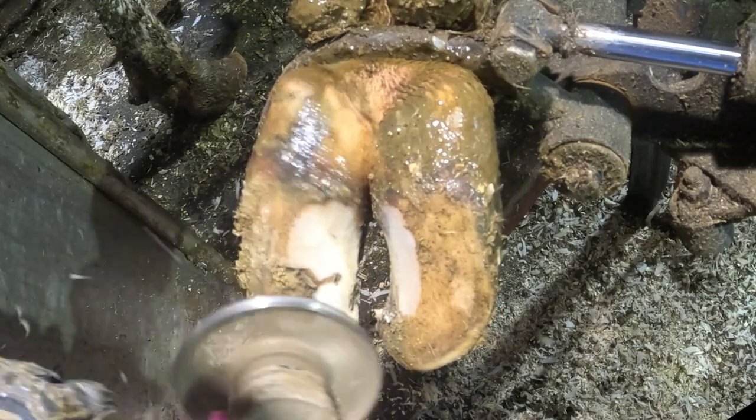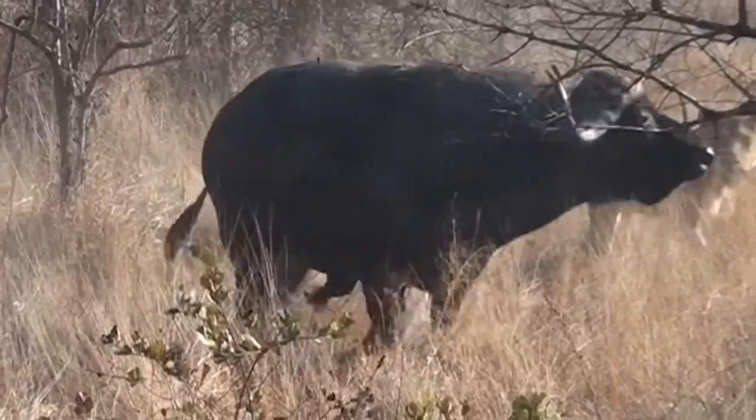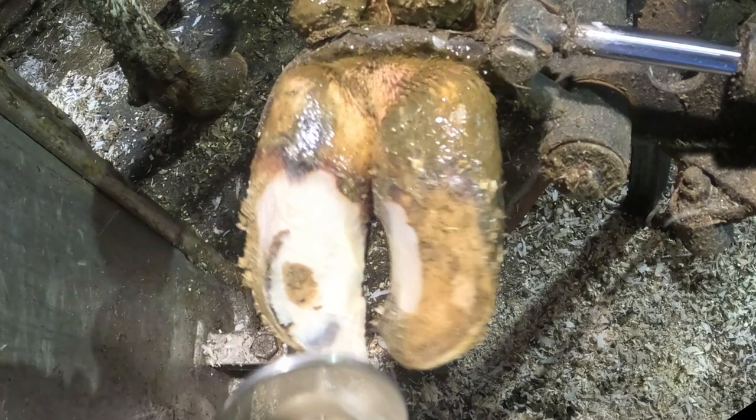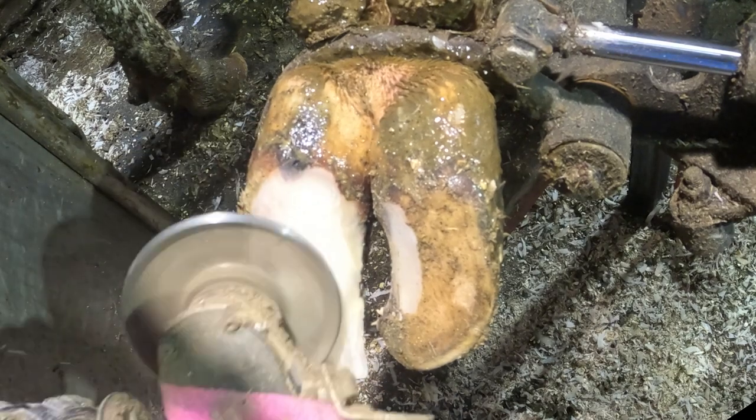Now, I know what you're thinking — what happens in the wild then? Well, that answer is quite simple. Mother Nature calls out the weak animals or those with poor genetics. Therefore, in the wild, those animals die atrocious deaths. But in our care, it's our job to care for and maintain the health, comfort, and well-being of these animals.